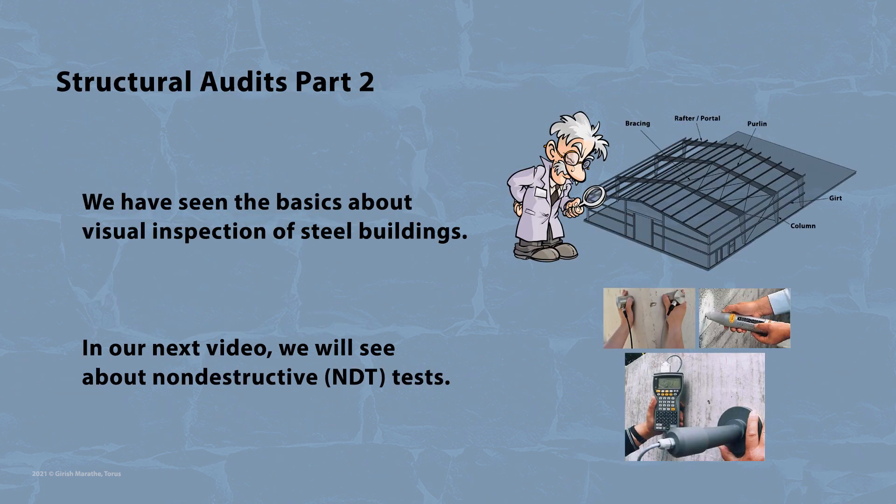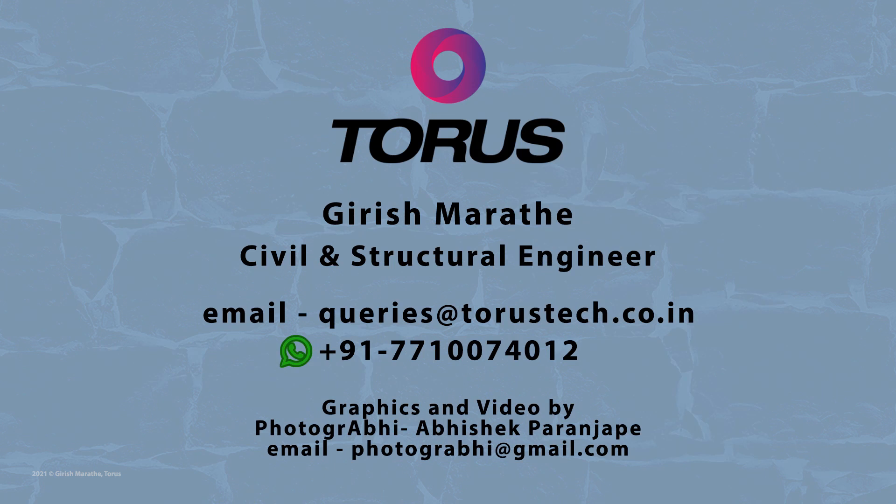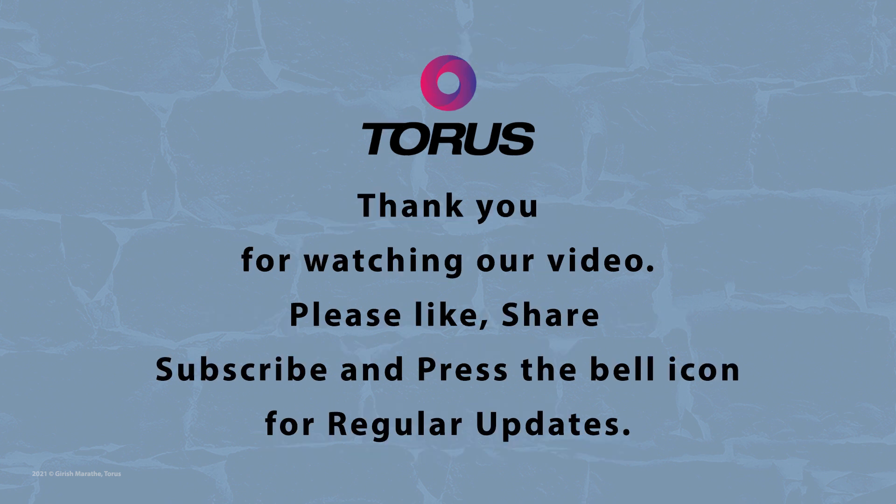We have discussed the basics about visual inspection of steel buildings. In our next video, we will discuss about non-destructive tests. Kindly use this video as a guideline only and always consult a competent civil and structural engineer for all your construction needs. Thank you for watching.